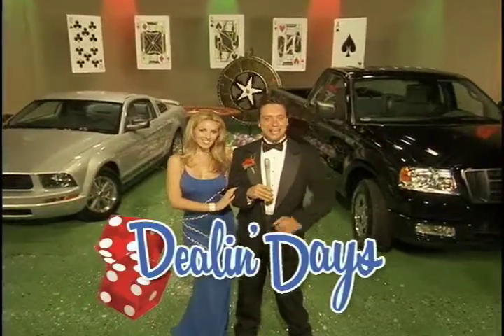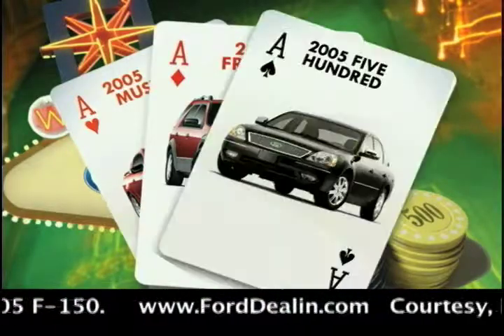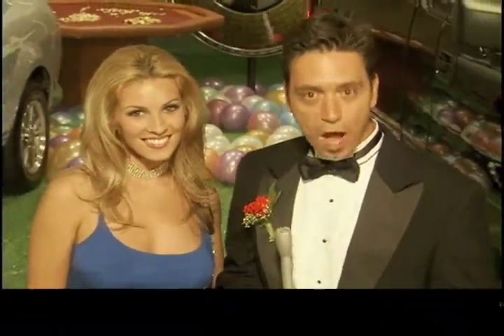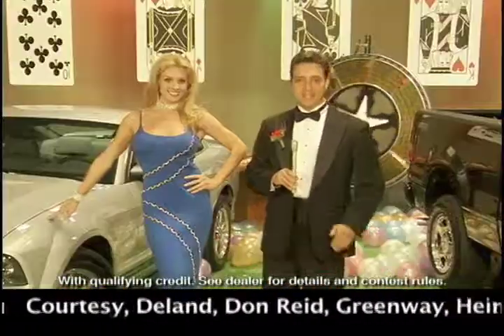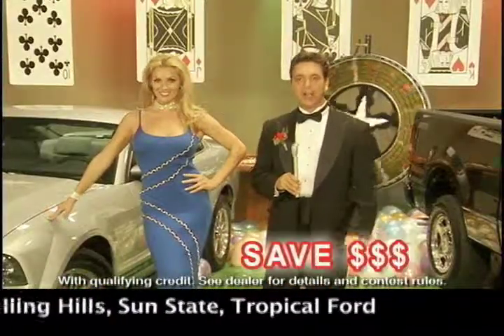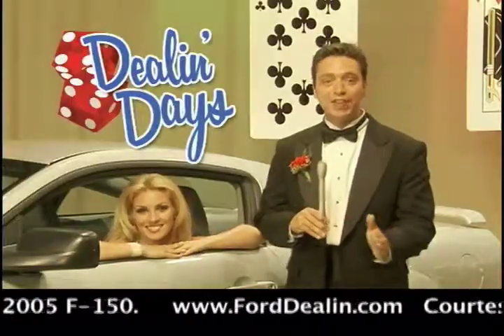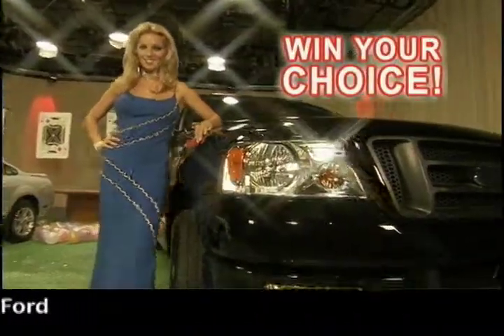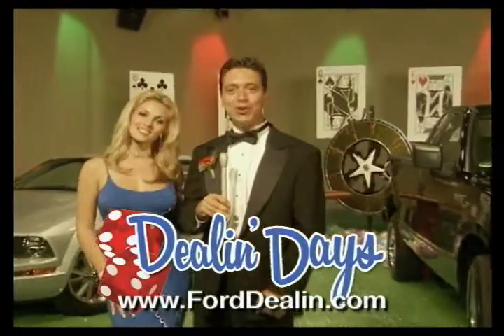The next generation of Ford Dealing Days are here. Great new cars like Mustang, Freestyle, and 500, plus a great pair of trucks — F-150 and Super Duty. And a special wild card from Ford Credit: no payments and nothing down until February. Plus discounts of up to $12,000 on all remaining older Fords. Go to FordDealing.com for a list of players. You can hit the jackpot and win a 2005 Mustang or F-150 from Ford. Ford Dealing Days at participating Ford stores.